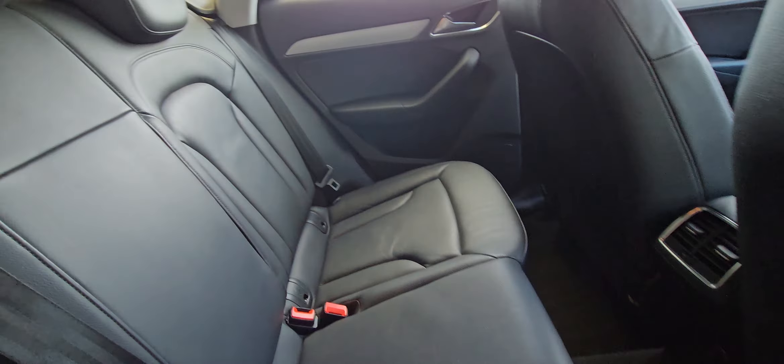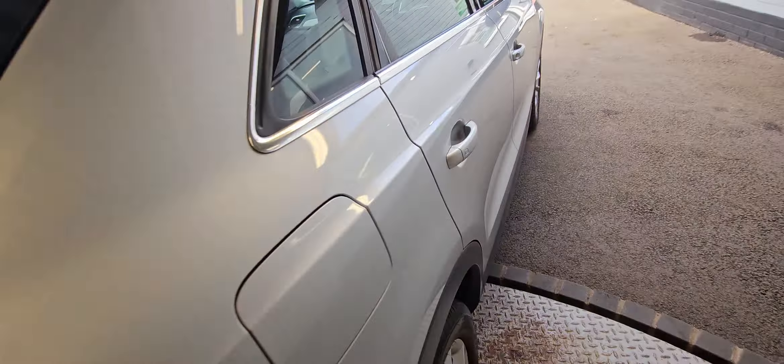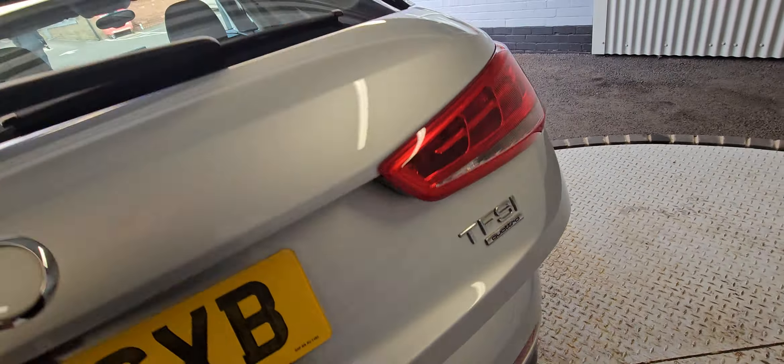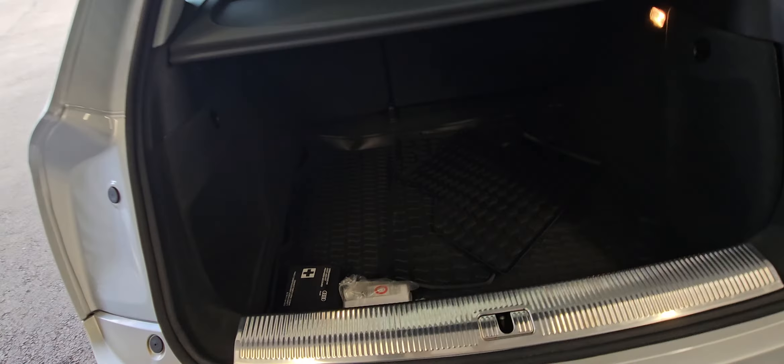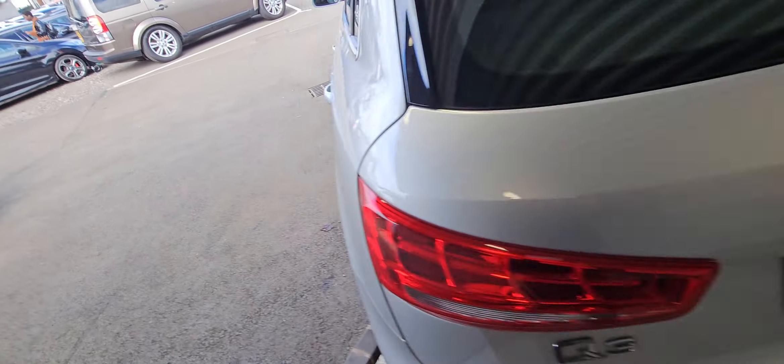You've got ISOFIX fixings on the two outer seats in the back. Again, very nice condition inside. Then going into the boot, got a decent-sized boot. Also got the rubber mats in the boot — we've left them out for the time being. And then you've also got a load liner in the boot, and a blow-up kit for your spare tyre.